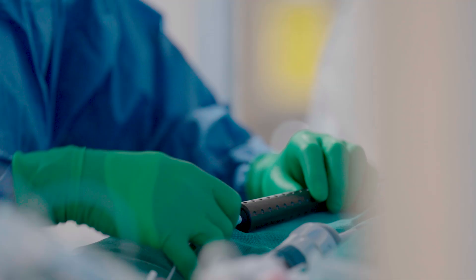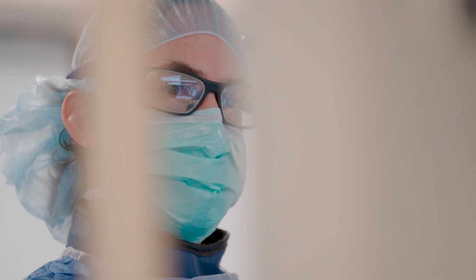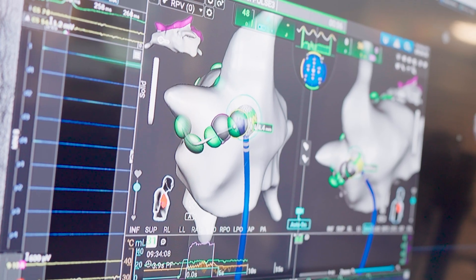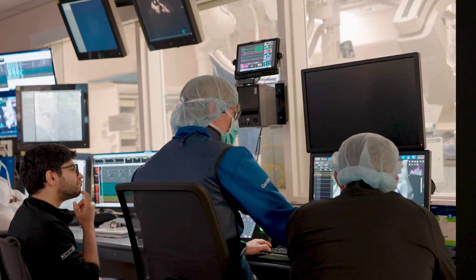At Duke Health we bring a lot of advantages to our patients and their families. Our faculty have been involved in the preclinical development of many of the pulse field ablation systems, and our center does over a thousand AF ablations a year.